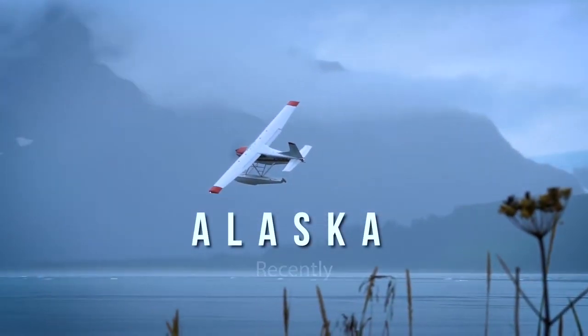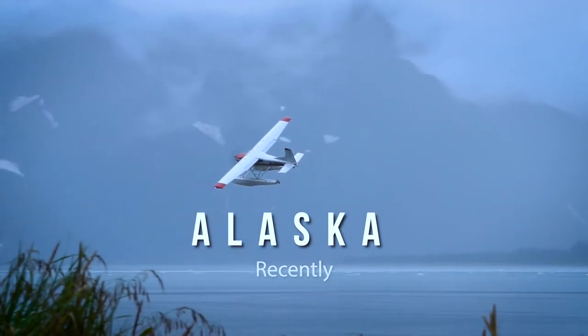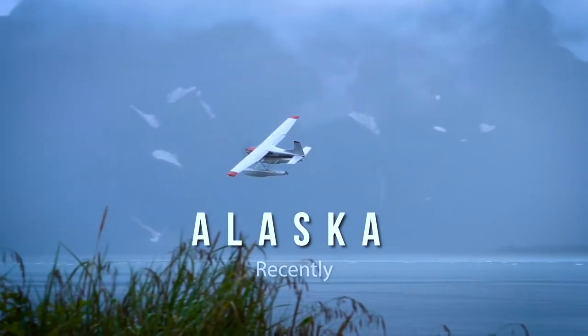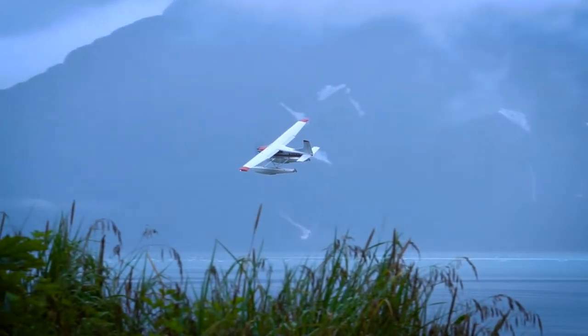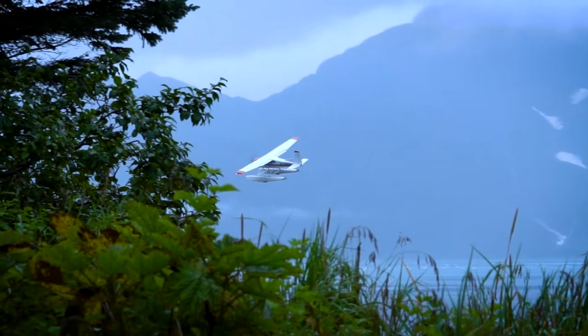I'm sharing this with you guys in the hopes of inspiring someone out there to follow their dreams, make their passion come true, and perhaps it's in aviation or maybe something else in your life, but hopefully you find inspiration from these images.